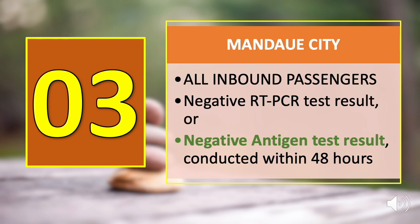Number three is Mandawi City, and just like Lapu-Lapu City, all inbound passengers are required to present either a negative RT-PCR swab test result or a negative antigen test result conducted within 48 hours before departure.